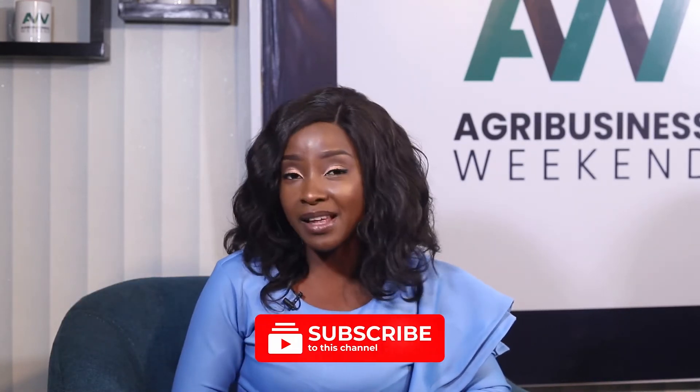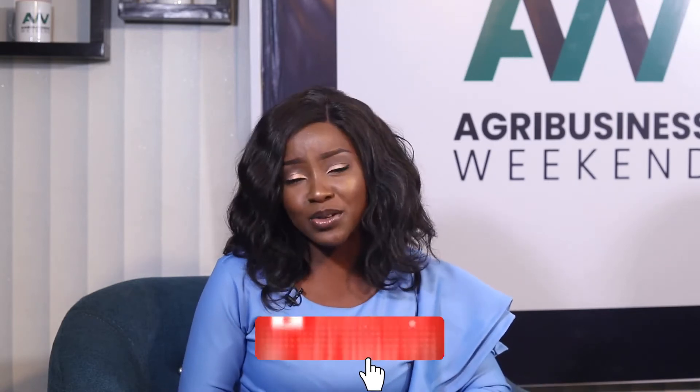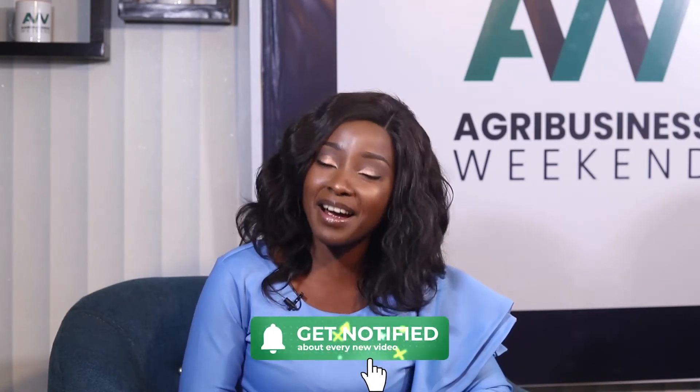Hi, it's so glad to have you join me on another exciting episode of Agribusiness Weekend. I'm Joy Labaran. Before I go on the show, do well to click on that red button and subscribe so you prefer to get notifications on the Agribusiness Weekend platform. Welcome to the show.